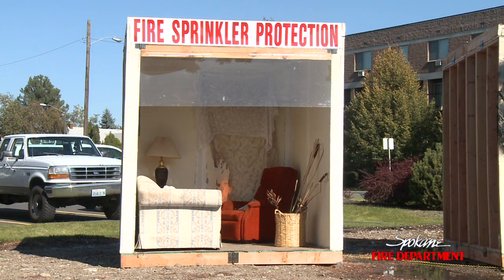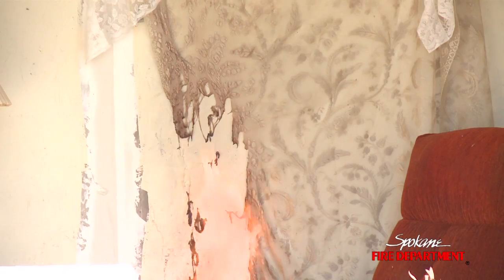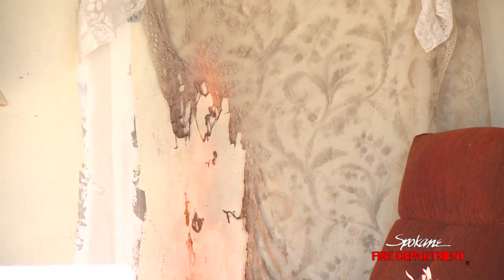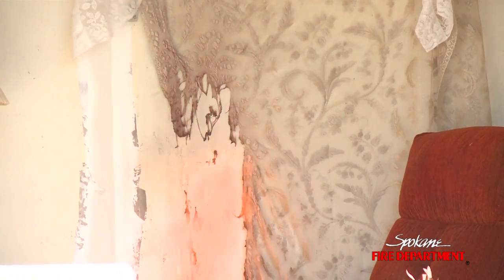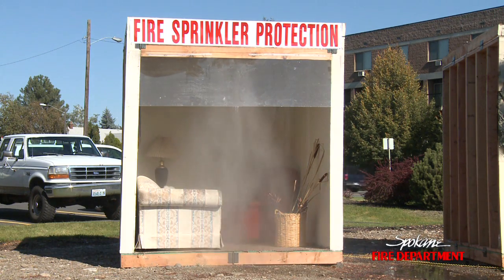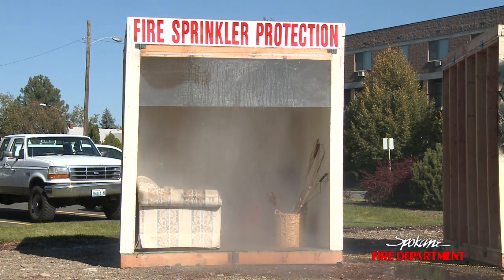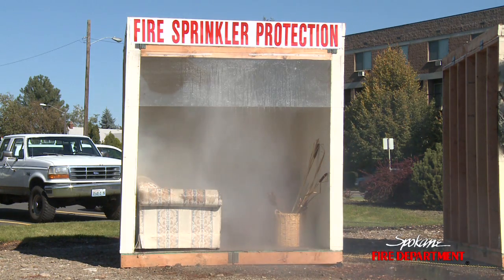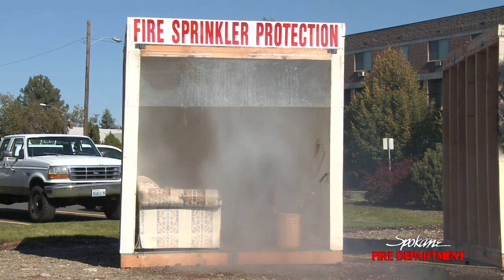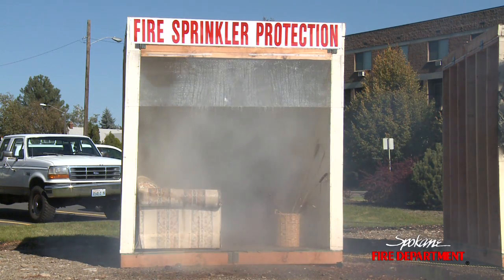The other thing that is sometimes a myth is that while smoke detectors are very good for early notification — and we want you to have smoke detectors — smoke detectors do nothing for putting out a fire. Sprinkler systems help extinguish the fire. You see how quickly that activated? There was virtually very little fire in that room at all. The temperature did not get much above 100 degrees, and it went off in about 50 seconds from the time the fire was started burning in there.